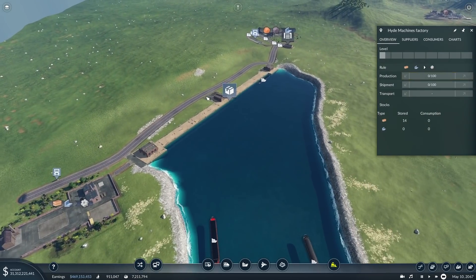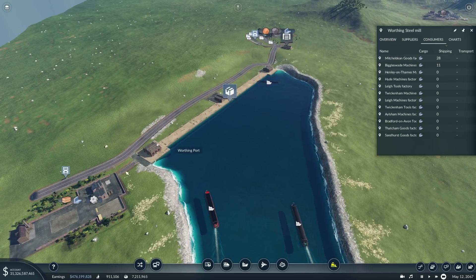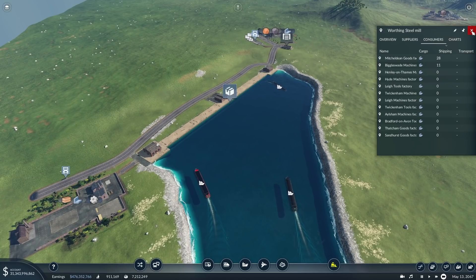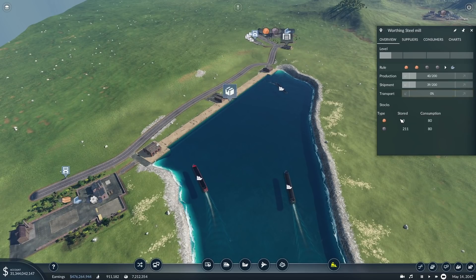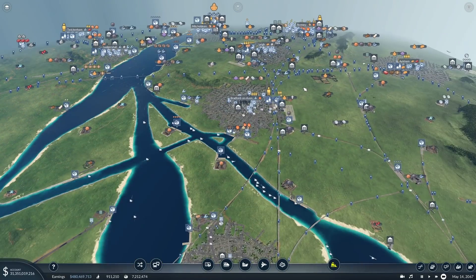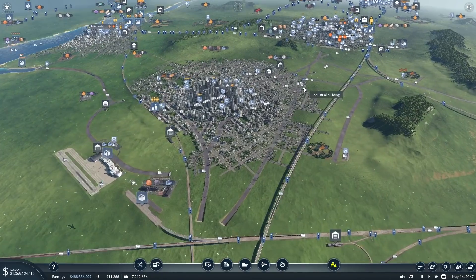We could filter things so that other factories don't get the steel — if we absolutely want all of it to go to Hyde Machines, we'll have to start filtering. But we'll see — we'll let the network kick off and go and quickly review what's going on to see if everything is ticking along as we expect it to.